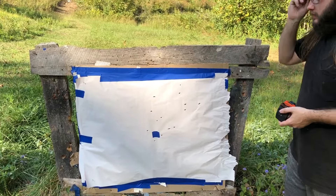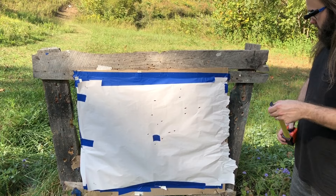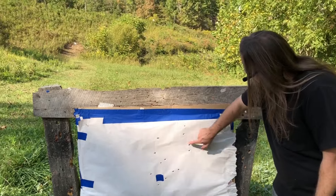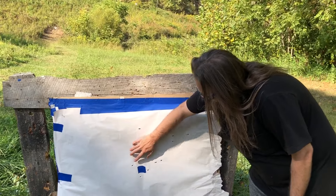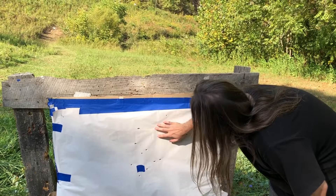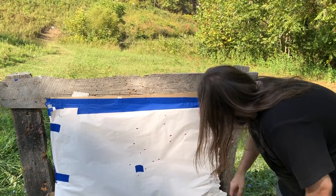It looks like a beaver chewed the edge of the paper off — didn't have a knife down here with me. Anyway, we have a count of 1 through 14. Barring any doubles, there's 14 of 16.